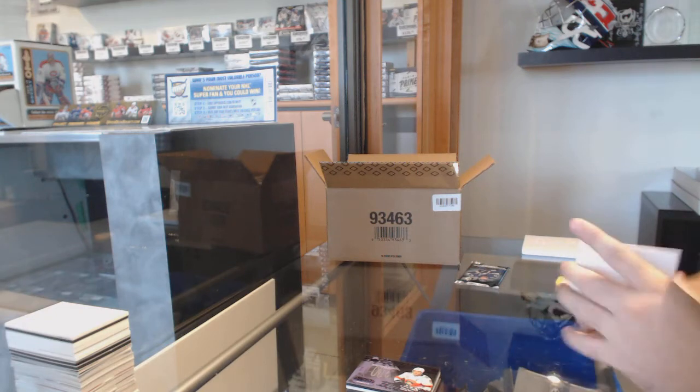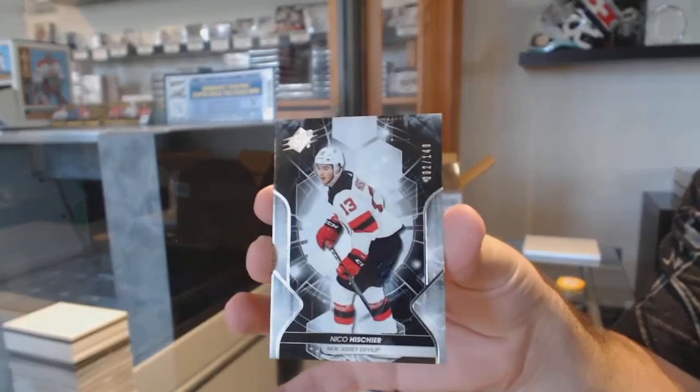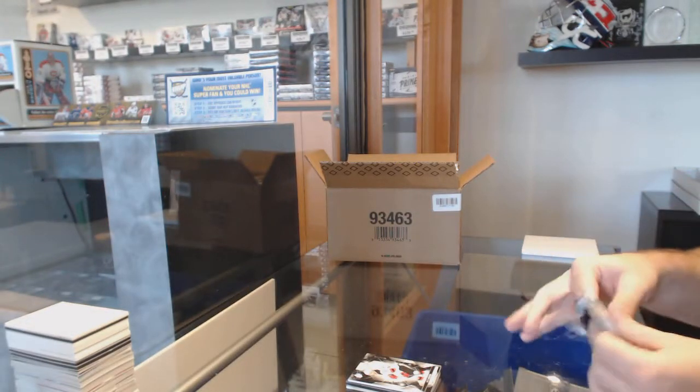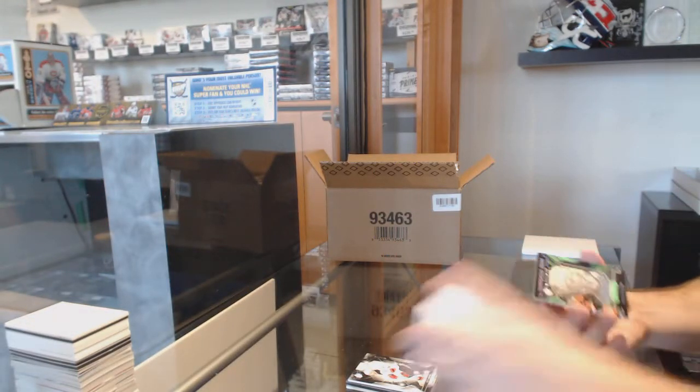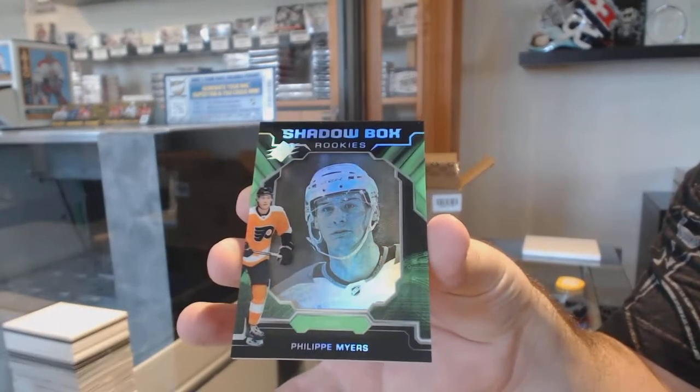For the Devils, we've got number 149, Nico Heischer. And for the Philadelphia Flyers, Shadow Box Rookie of Phillip Myers.